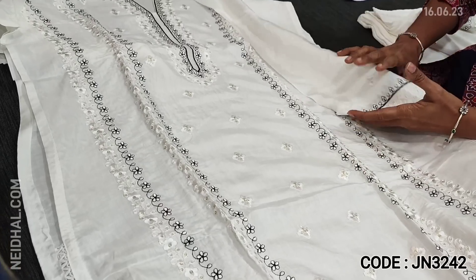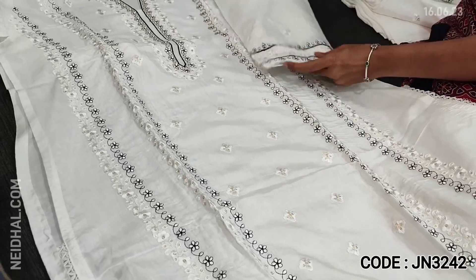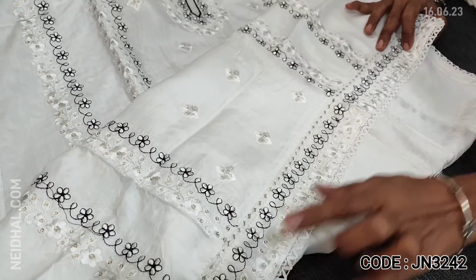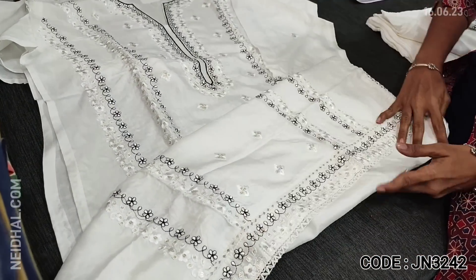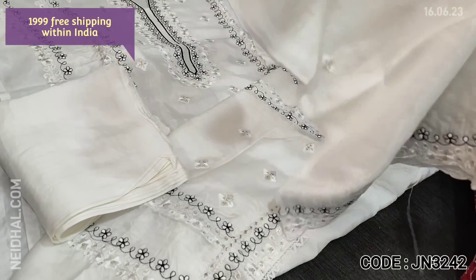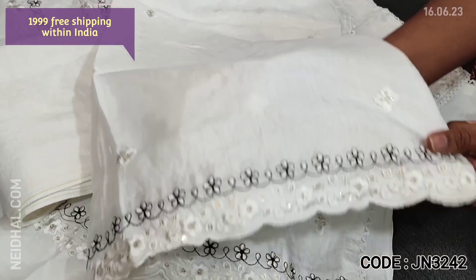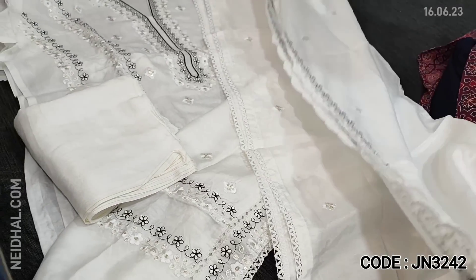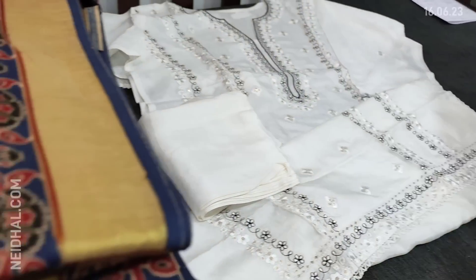As it is semi-stitched, we recommend this up to XL size. It has three-fourth sleeves with beautiful thread and sequence detailing. Even on the daman we have embroidery and lace work — the embroidery comes only on the front side, plain at the back. Lining is needed. Matching santon bottom and a pure muslin silk dupatta with simple embroidery and cut work edges are included. Cost is 1999.